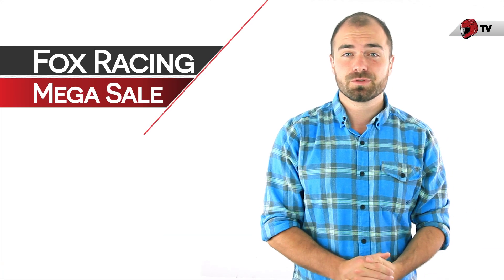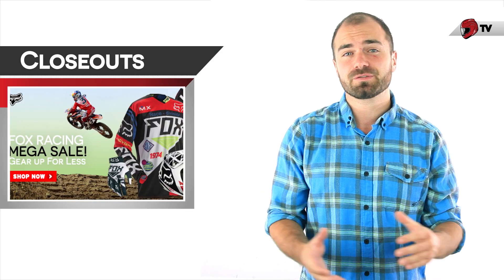So now we're just going to announce some new closeouts. We did release a bunch of Fox gear on closeouts, so that's going to be everything from jerseys to pants to gloves and helmets. And on top of that, many of the closeouts that we announced last month are still in stock, so go ahead and check those out, as there's lots of great deals to be found.